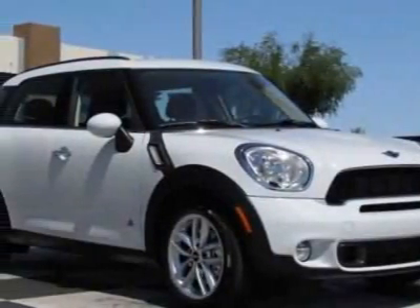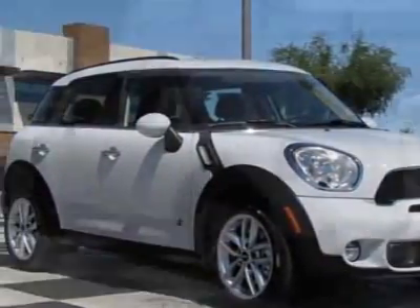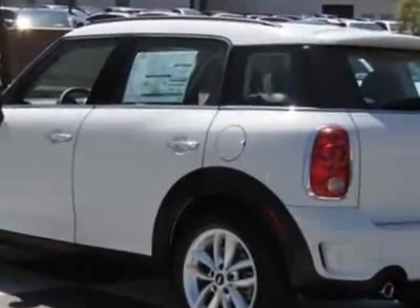Take a look at this new 2011 Mini Cooper Countryman. For your protection, this vehicle has a full factory warranty.